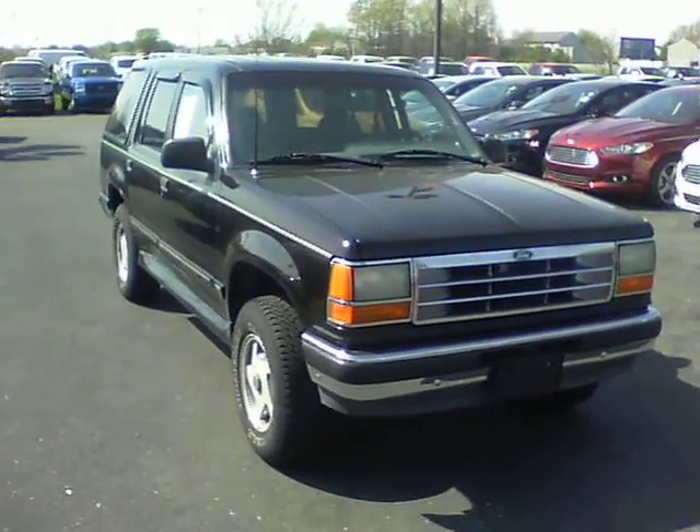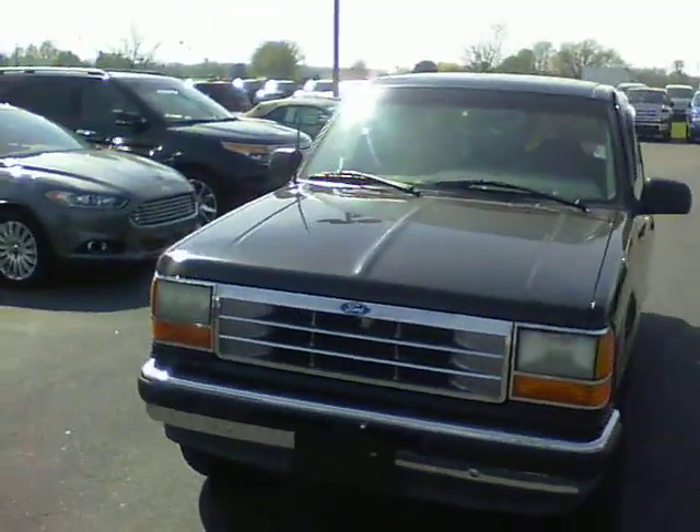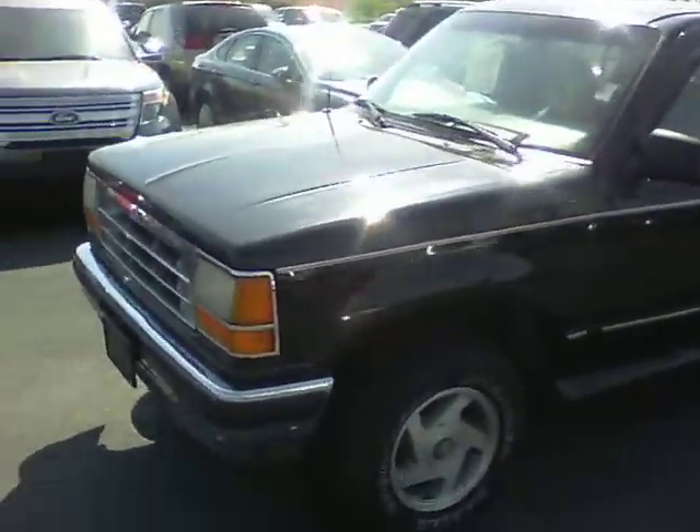Here's a quick video of that 94 Ford Explorer that you had called in about. I'm going to walk around it just to show you inside and out of it.